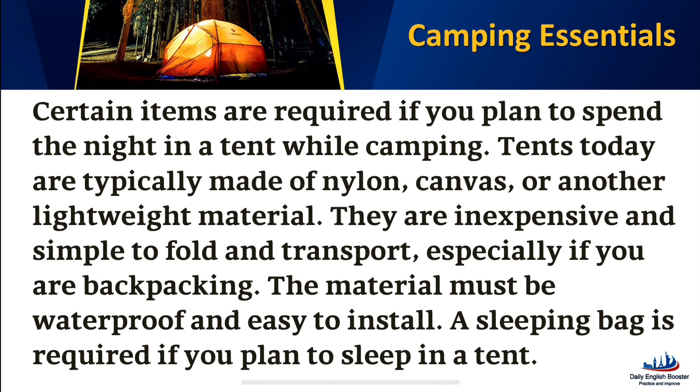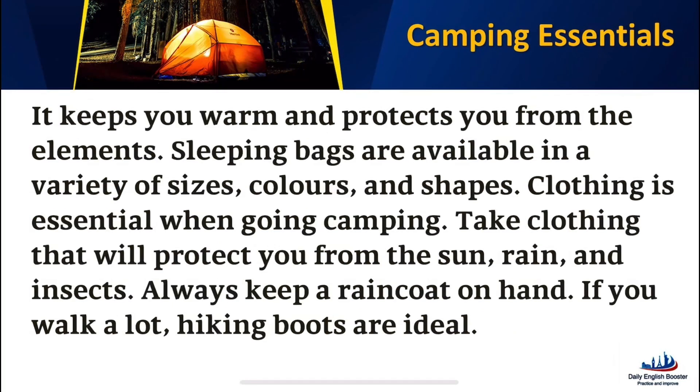A sleeping bag is required if you plan to sleep in a tent. It keeps you warm and protects you from the elements. Sleeping bags are available in a variety of sizes, colors, and shapes.